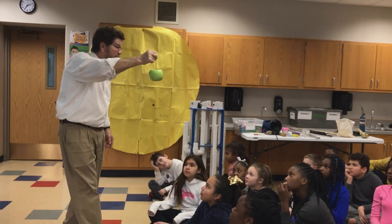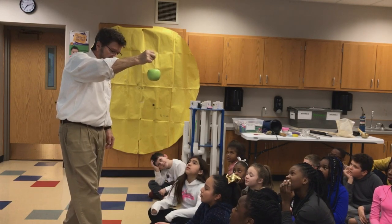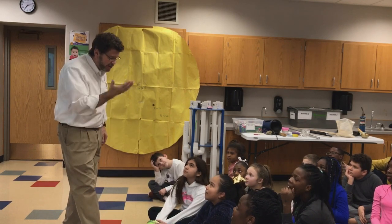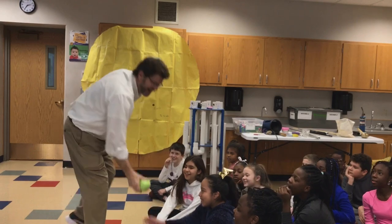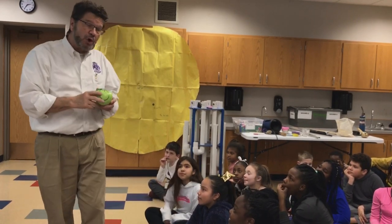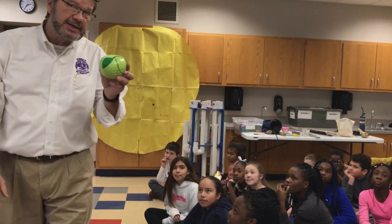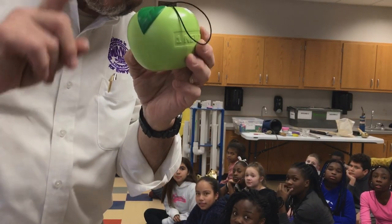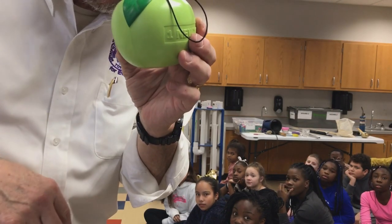Which one is more mass? Earth. Three, two, one. Did you see the earth go up? No. So that is the start of the story of gravity. This apple has a lot to do with it, and that is the next part of the lesson.